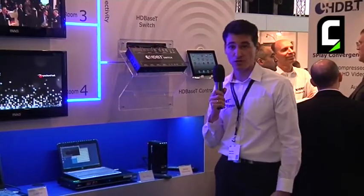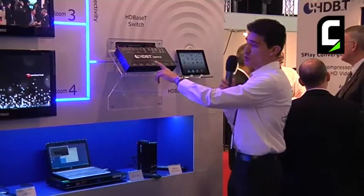This switch can be controlled by an HDBaseT control point, which can be in the form of an iPad, an iPod, an iPhone, or any other tablet device.